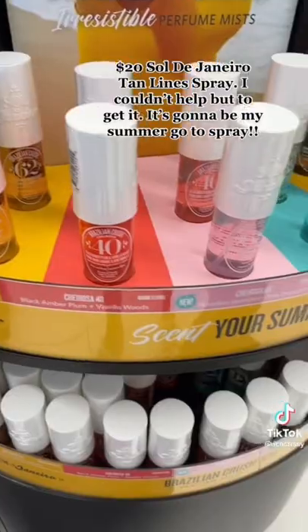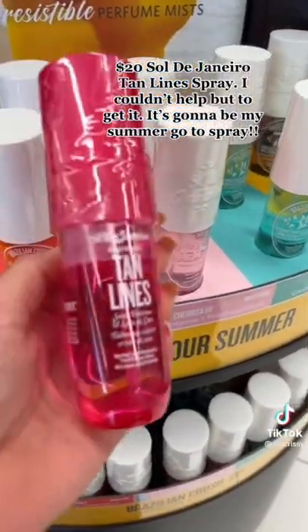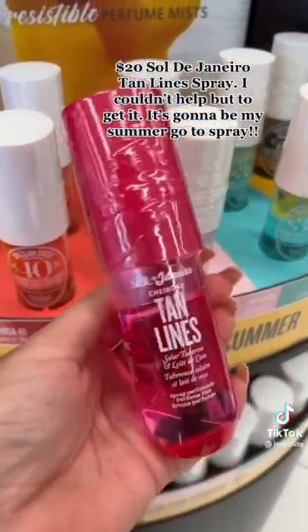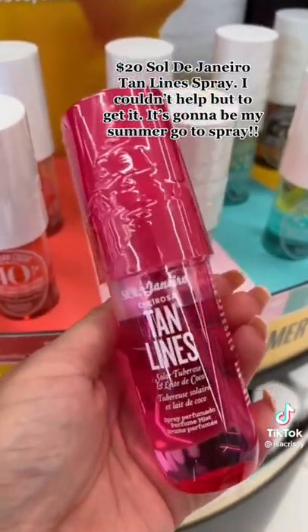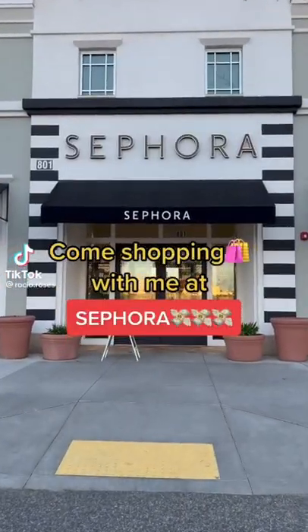These sprays are everything, but this one right here — Tan Lines — I know it's $20 so with tax it'll be a little bit more, but what's a few extra dollars? Go get it. Ladies and gents, grab your keys — we're going to Sephora.